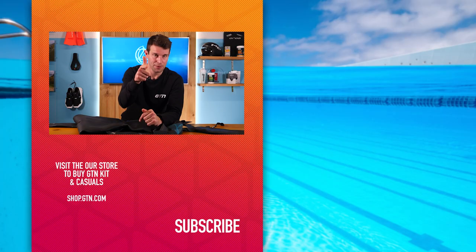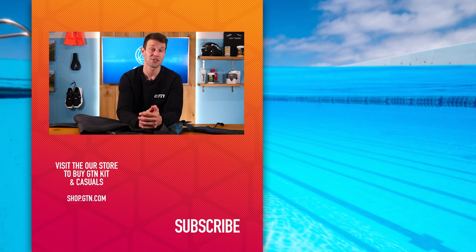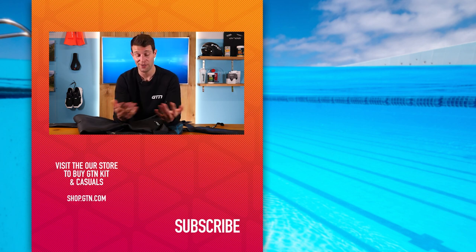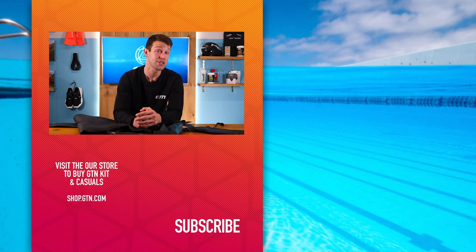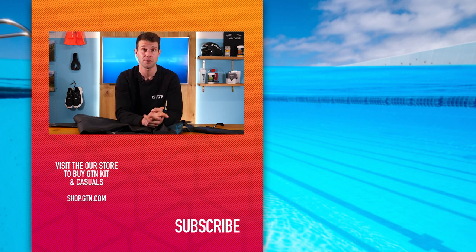Now to what many of you have been waiting for: how you can get your hands on one of two wetsuits up for grabs. Head to the description below this video and click on the giveaway link — it will take you to a page where you need to answer a question regarding these wetsuits, so I hope you've been listening. Best of luck, and do let us know what you think of these wetsuits in the comments below. You may have seen pro athletes already flexing these on social media or in racing. If you enjoyed today's video, please give it a thumbs up and subscribe to GTN.